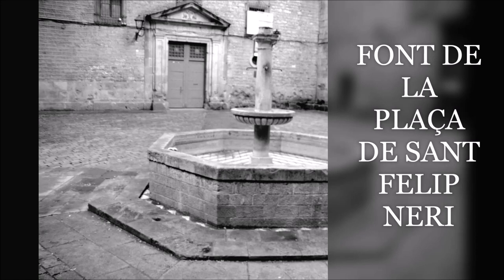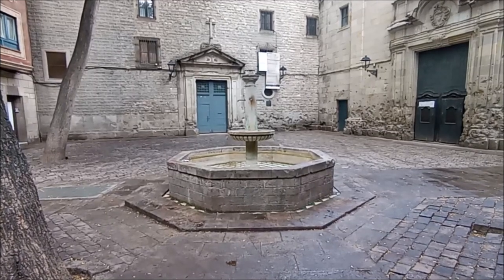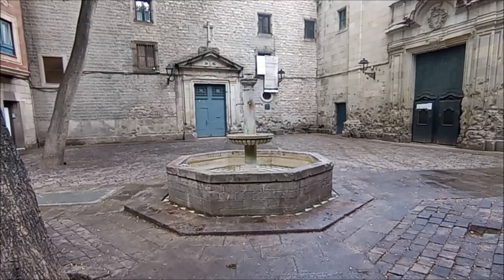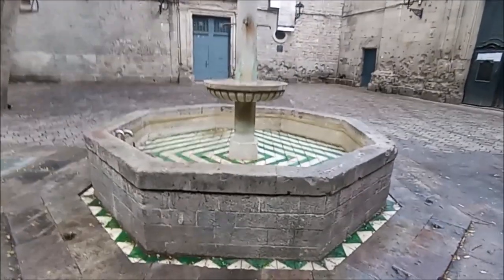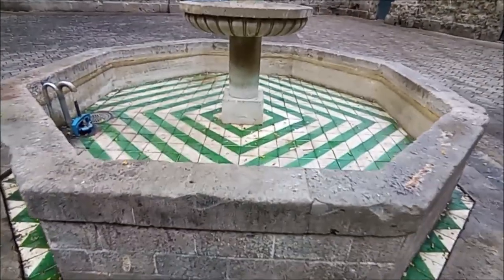Font de la plaça de Sant Felip Neri. Font de forma octogonal, situada al mig de la plaça de Sant Felip Neri. Obra de Joaquim Ros de Ramis, creada el 1962. Al centre de la font hi ha una columna circular, originalment coronada per una estàtua de Sant Saber, obra de Josep Miret, que va ser robada i reemplaçada per una escultura coneguda com la Estudiant, que també va desaparèixer.